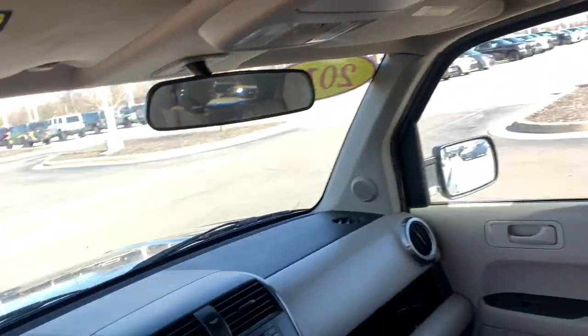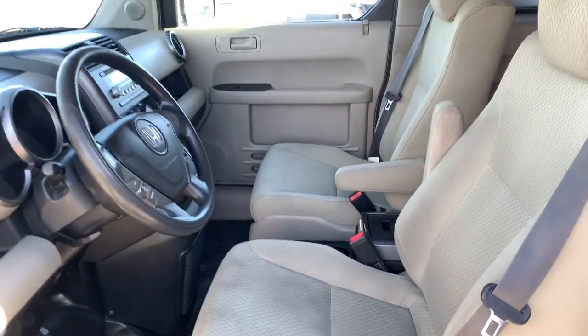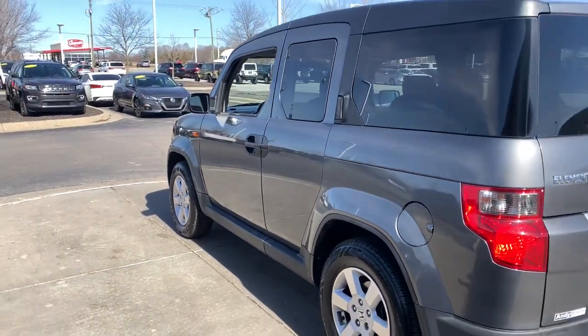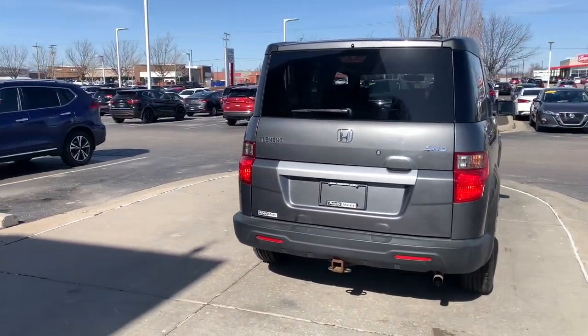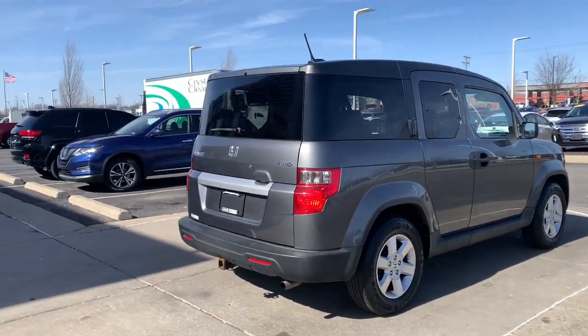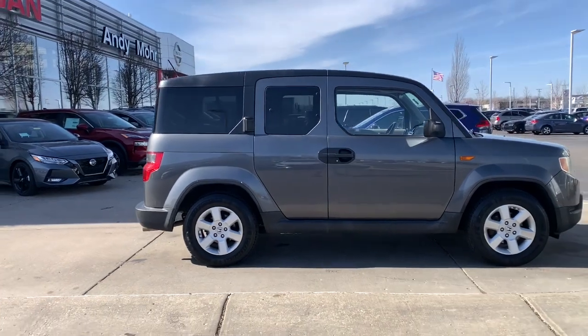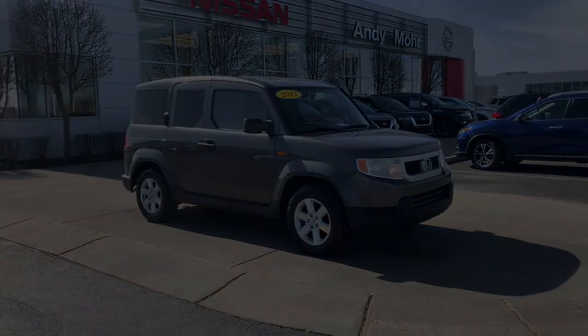Don't miss the opportunity to drive this fun-loving Element. Our team will give you an outstanding road test experience. Stop in today. We'll see you next time.